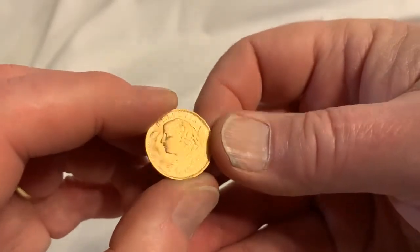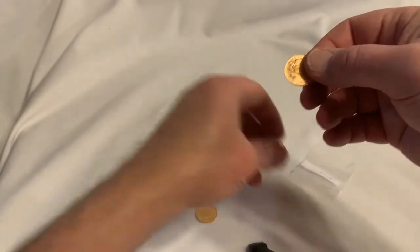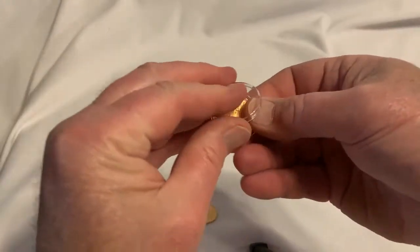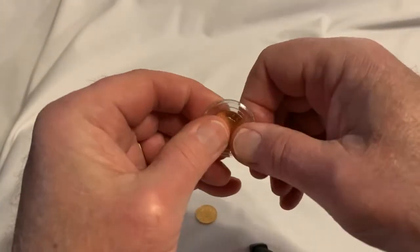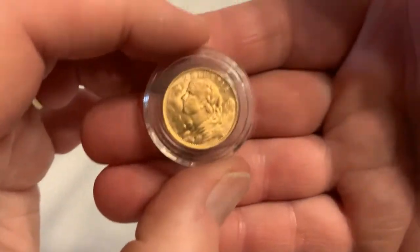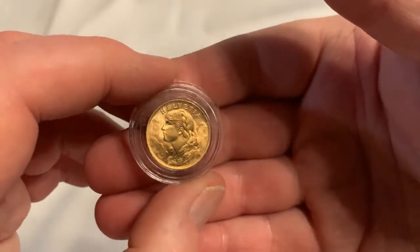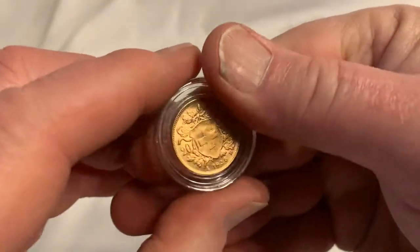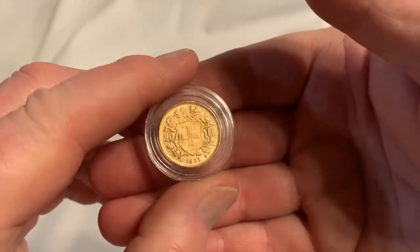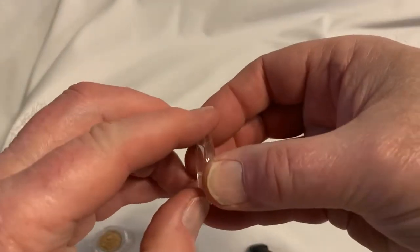Sorry about the dirt under my fingernails — I've been working on the pool getting it ready for summertime, it's fixing to be summertime around here. Into a coin capsule. That's better than circulated condition — maybe almost uncirculated, at least. It might be.